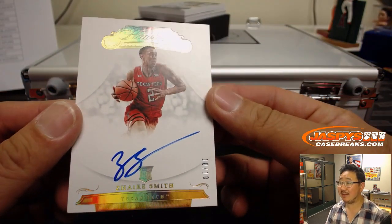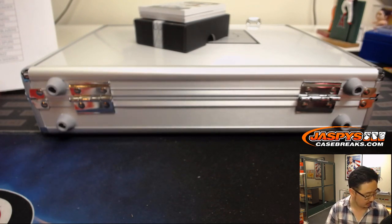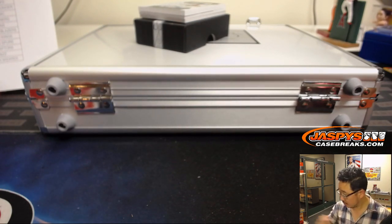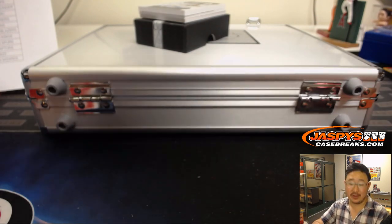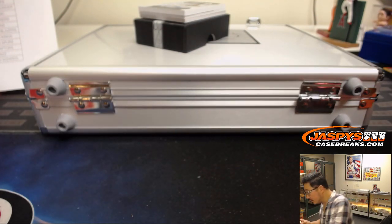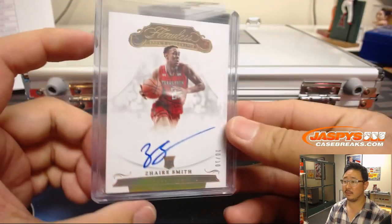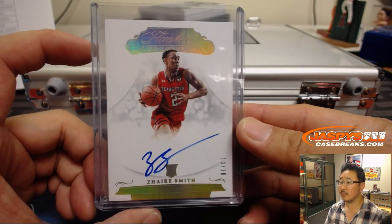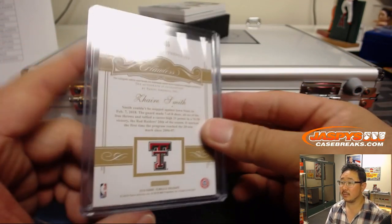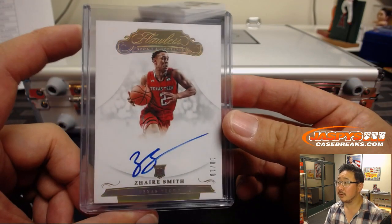We have 10 out of 10 — Texas Tech's Zhaire Smith. Zhaire Smith is a Sixer. EA with the 76ers. A little bit of a heavier card stock too. Nice.